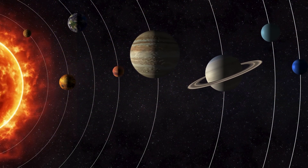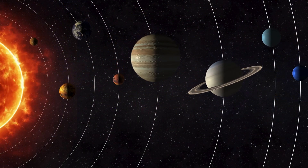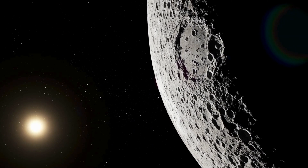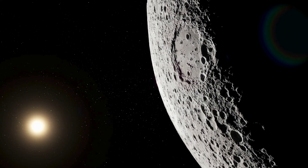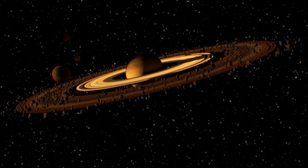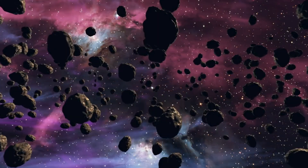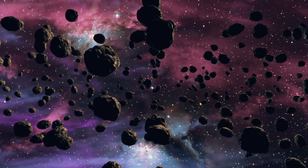In the vast expanse of our solar system, Europa stands out as a beacon of hope and curiosity. As we continue to explore, it might redefine our understanding of life's existence in the universe.